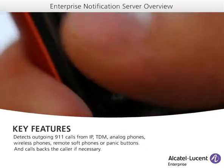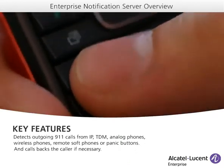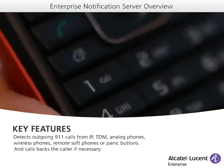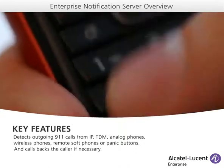In case the caller prematurely hangs up due to health or other issues, ENS automatically calls back, reducing time spent on number search or callback manual actions at the PSAP level.